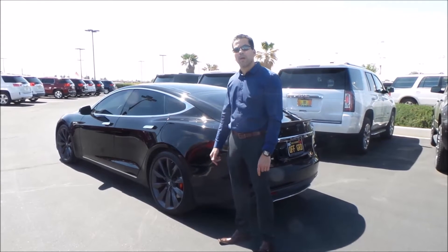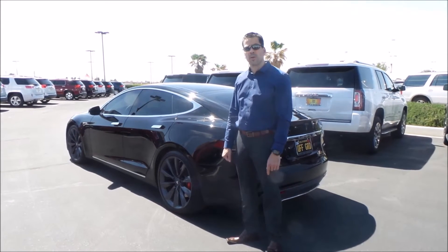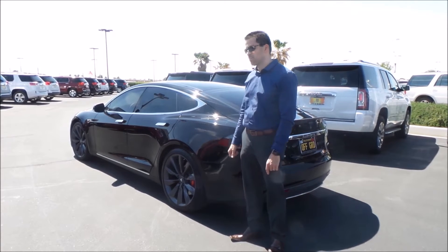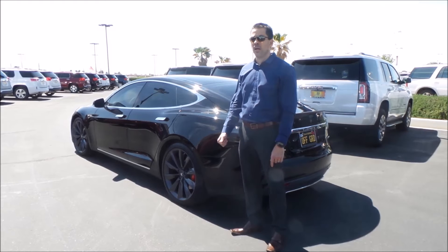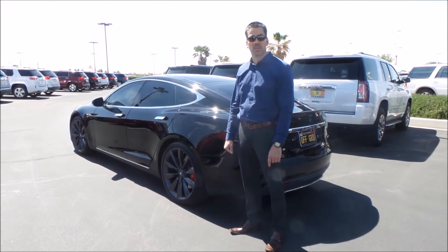Hi, my name is Martin Yanoz. I brought my Tesla down here to get detailed. I bought a few cars with the Griner Buick GMC and I needed a good detail job on this car. It had some swirl marks and some tree sap on it, so I brought it down and the guys here at Griner did a great job — got all the sap out, got all the swirl marks out.